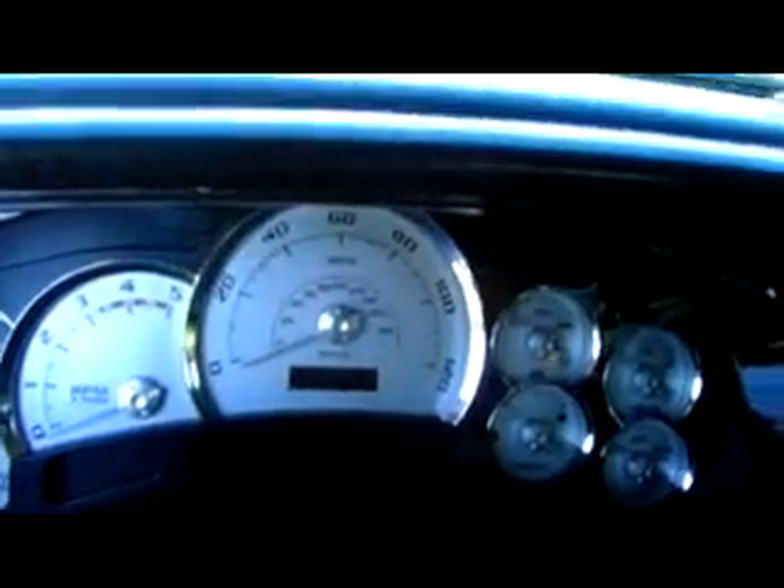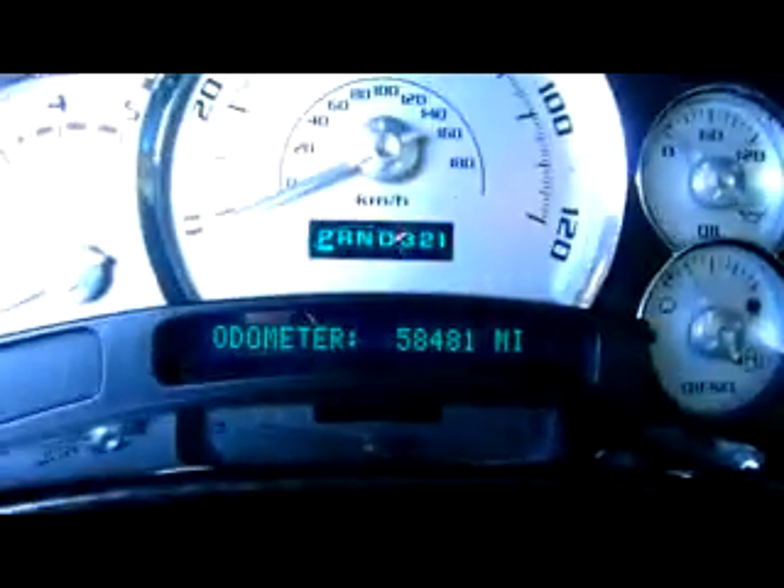It looks like they had a Bose system, but it looks like they upgraded it to something hopefully better. You have the heated seats in the front, power everything. Let me go ahead and climb in it real quick. You got the gauges up here, and then you got a real nice custom dash. And it's showing to have 58,000 miles right now.